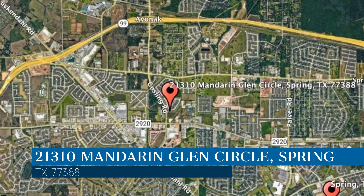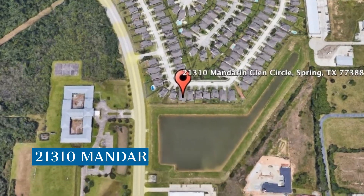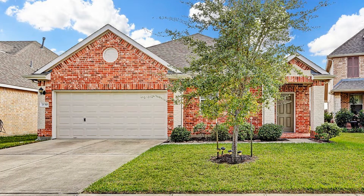This property is located at the address on your screen. Enjoy this virtual tour provided to you by the leading property management company in Spring, Texas — Terra Residential Services.